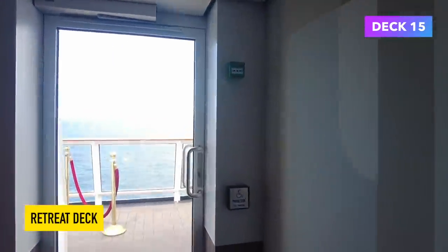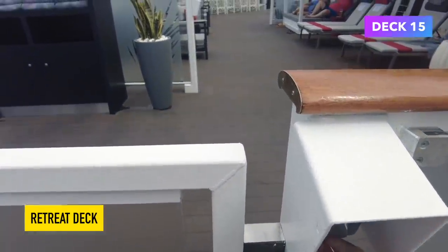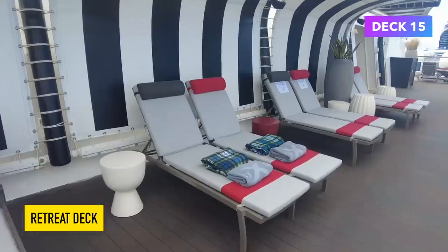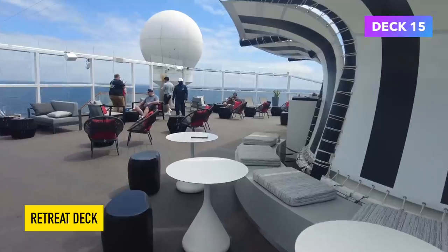Up now to Deck 16 and onto the retreat sun deck. This is an area I wouldn't normally be able to look around, but I was given a pass so that I could investigate and film this video. This part is for guests staying in the suites — they have their own private pool deck, their own bar, their own lounge. You name it, you get everything if you're on the retreat deck.